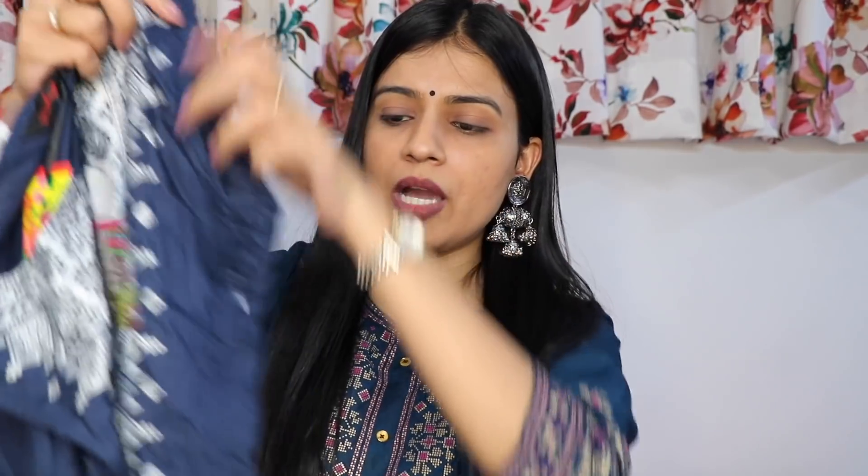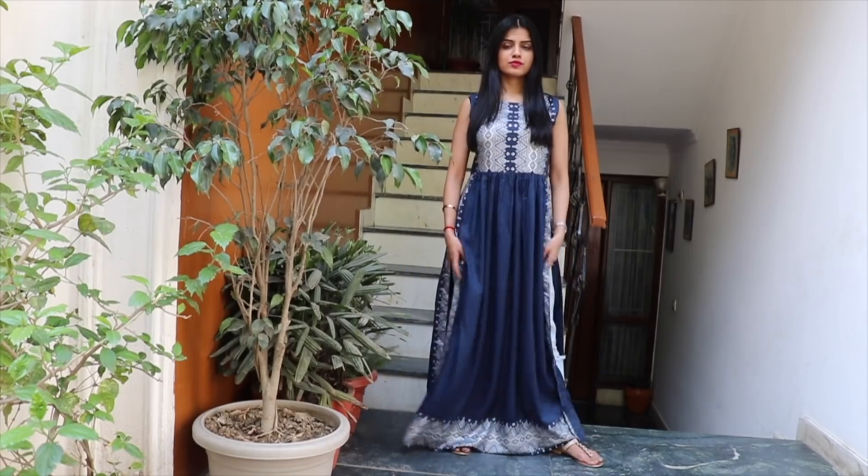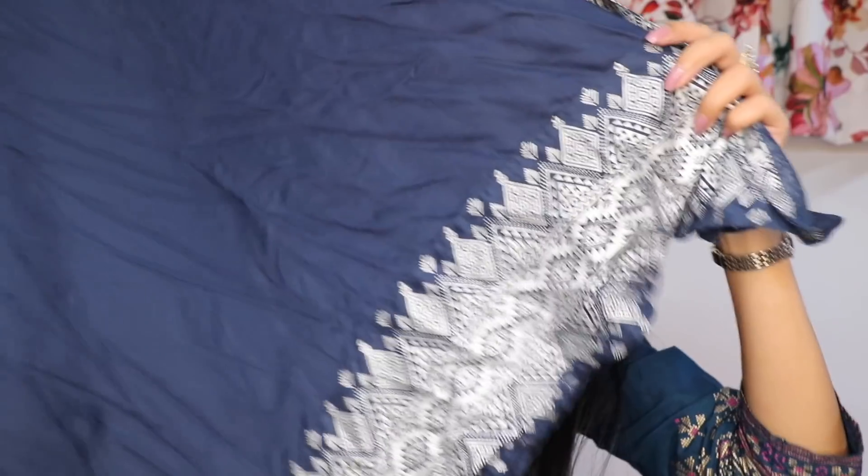On the front you will see a printed design. The fabric of this kurta is 100% rayon, which is also good for summers.